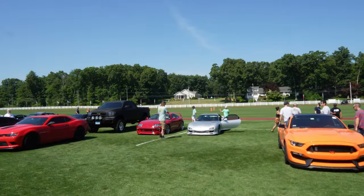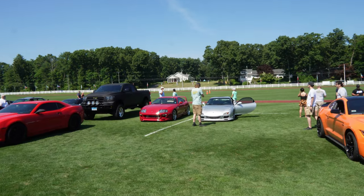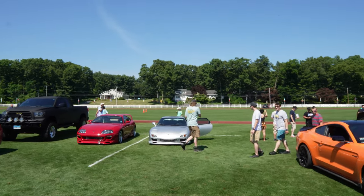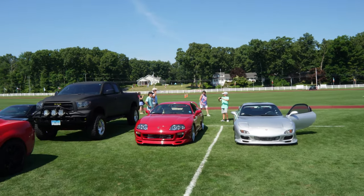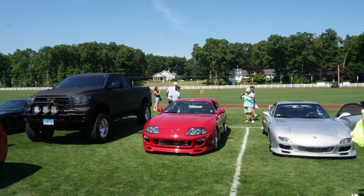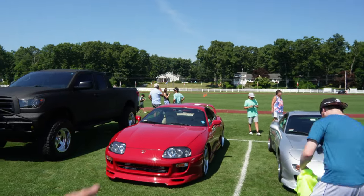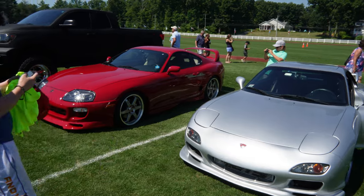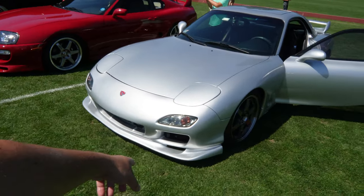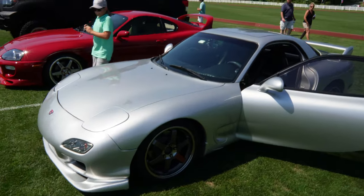Check this out — JDM lover's dream right here. We got the RX-7, the FD, and it's looking really nice. Traditional red and traditional silver as well, with the tan interior. Nice wheels on those — got the Volks. Check out the front lip with the Volks as well.